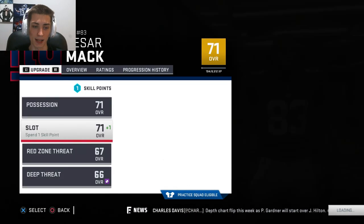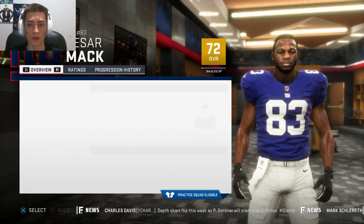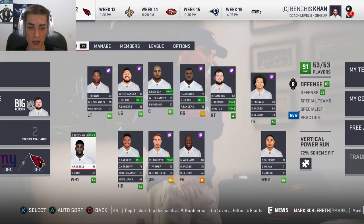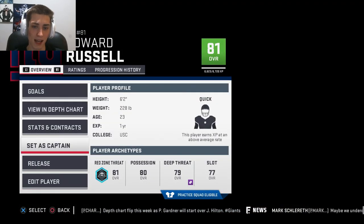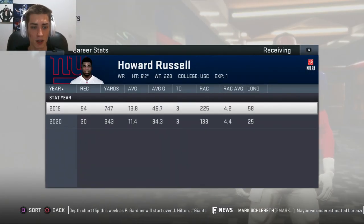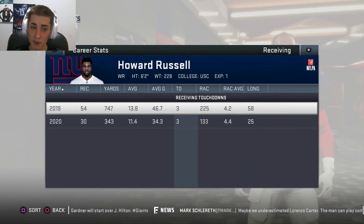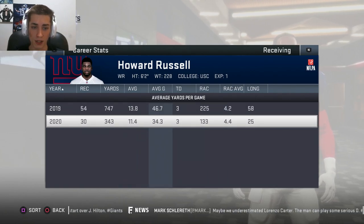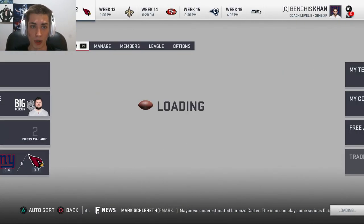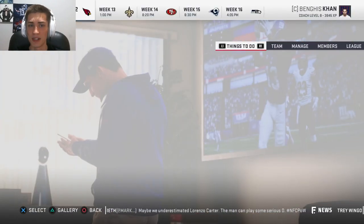Cesar Mack and Casey McKay are both receivers I don't like — they're kind of the 4 and 5 options, which is why I'm looking at receiver in the draft. Let me know about Howard Russell — I know this is a really long-winded intro, but has he impressed you guys? His first year: 54 catches, 747 yards, only 3 touchdowns — a pretty good rookie year, especially as a third option. This year: 30 catches, 343 yards, and 3 touchdowns through 11 weeks. I'm kind of indifferent to be honest.